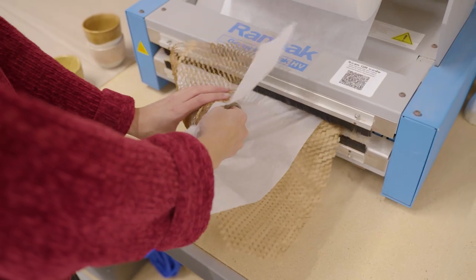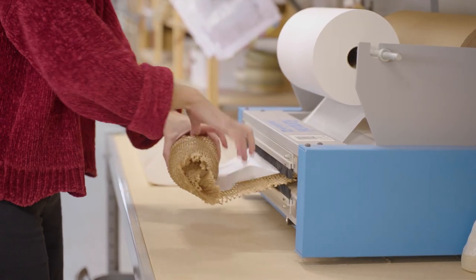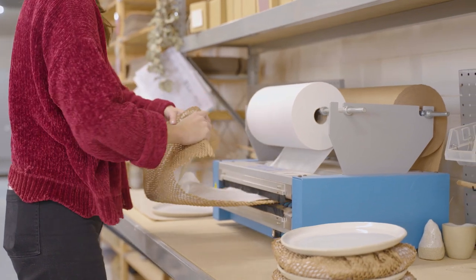Jami was a real game changer for us — we were able to eliminate all plastic from our packaging without sacrificing cost or protection. We carefully wrap the ceramics using the Jami Honeycomb Wrap.